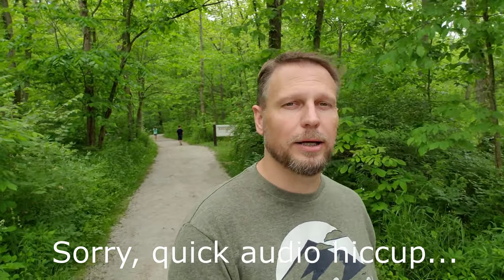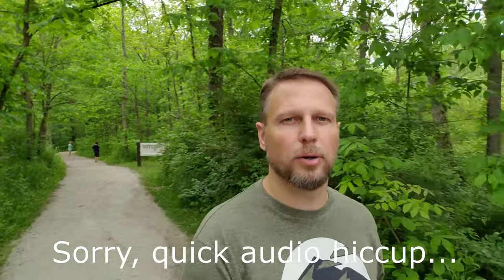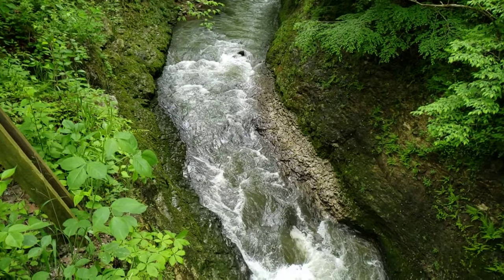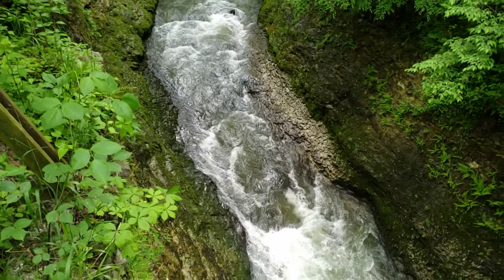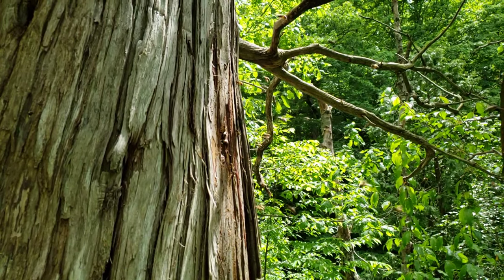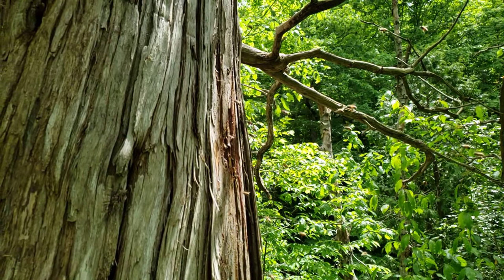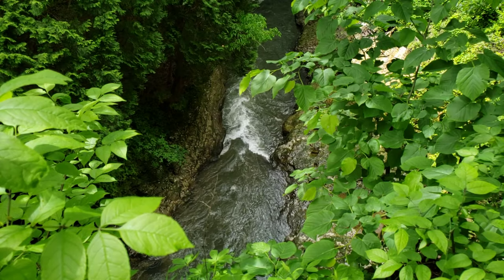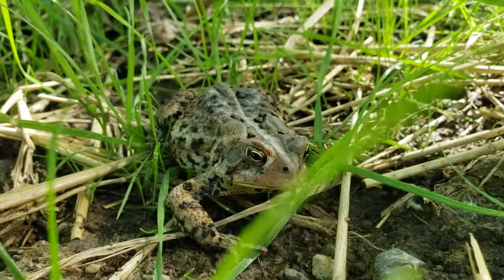All right, we're at Clifton Gorge State Nature Preserve. We're going to take about a one-mile hike to go down here, and there's supposed to be an awesome gorge that we get to walk around and take a look at. Stay with us — we're going to show you some video along the way. All right, so there's a quick walk through Clifton Gorge. Hope you enjoyed it. We're heading back to the campsite.